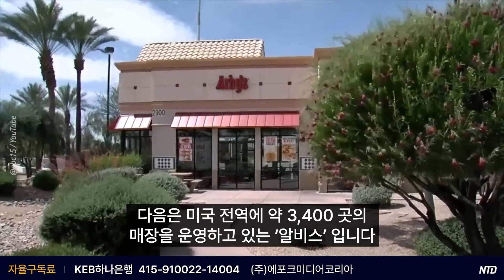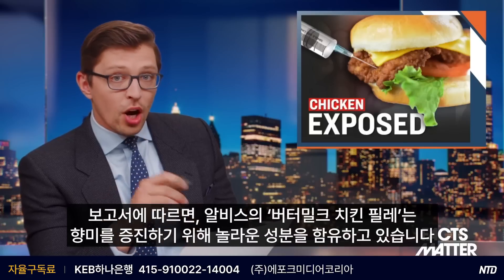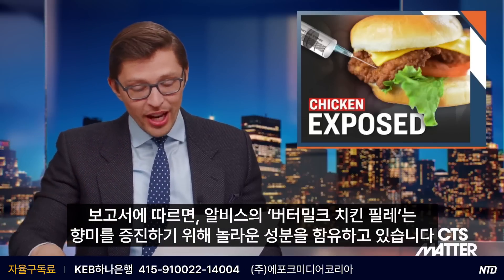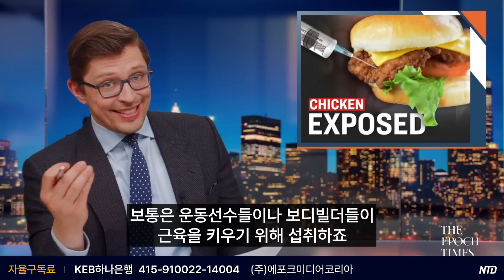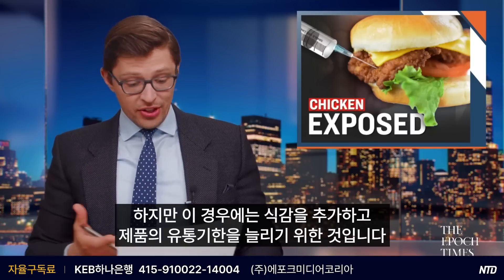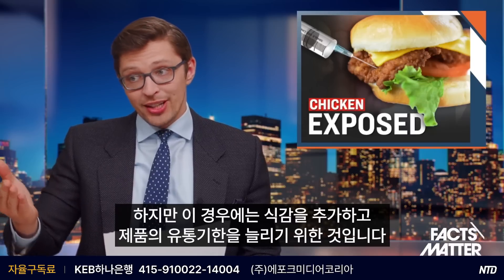Next up is Arby's, with about 3,400 locations across the U.S. According to this report, Arby's buttermilk chicken filet contains a rather surprising ingredient to help enhance its flavor — concentrated protein powder. That is something typically consumed by athletes and bodybuilders to bulk up, but in this case it's used to give the food extra texture and, as always, to last longer on the shelf.